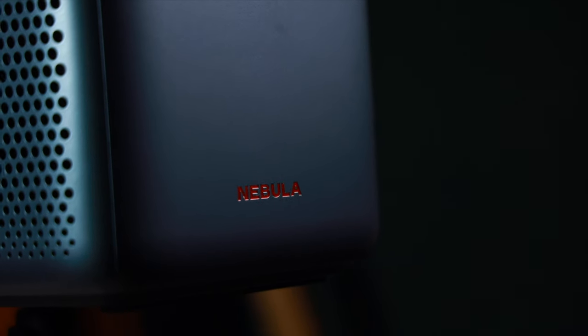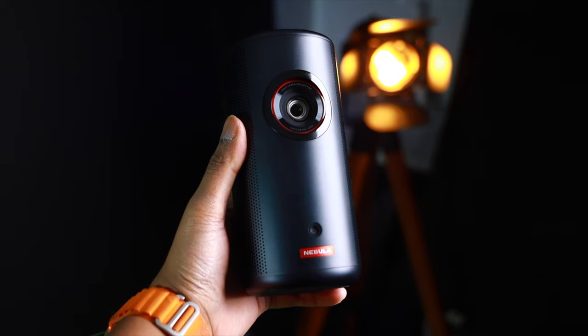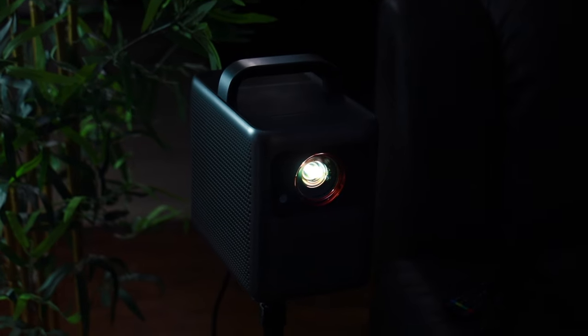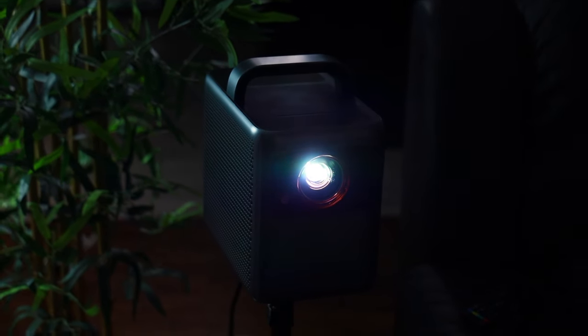In terms of sound quality, the Cosmos outperforms the Capsule. The Capsule has an 8W DD Plus speaker with Dolby Audio Optimization, which is decent for its size and able to fill up a small room. However, the Cosmos has two main 10W drivers and two 5W tweeters, which delivers impressive sound quality for a portable projector.